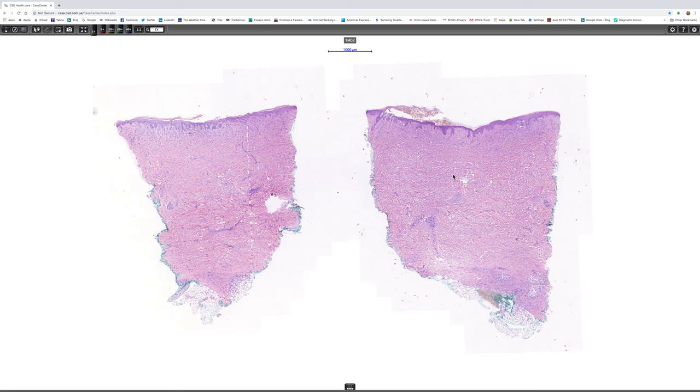So I'm going to make a guess that this is back skin. And at scanning magnification, one can see that there's an infiltrate in the papillary dermis,